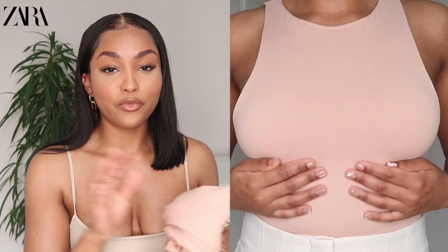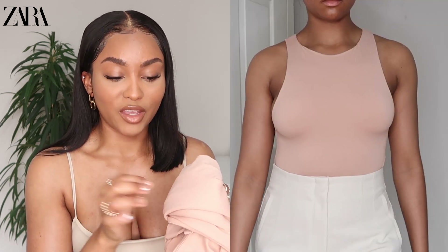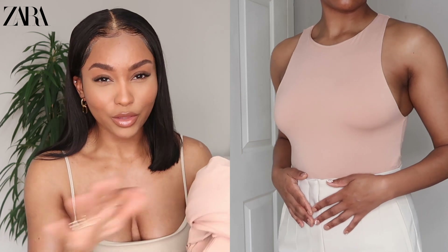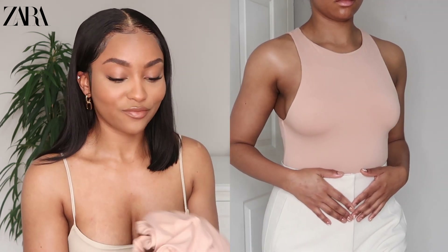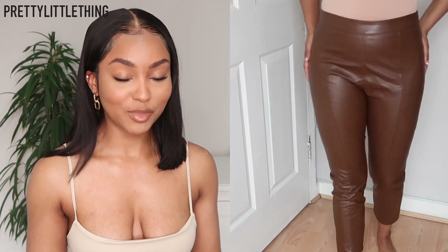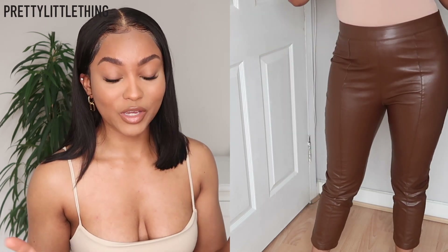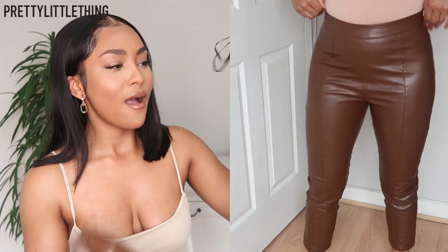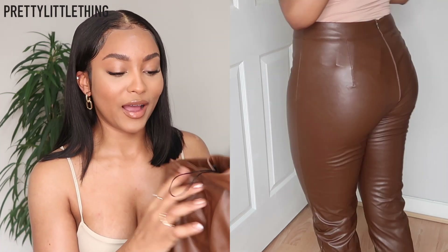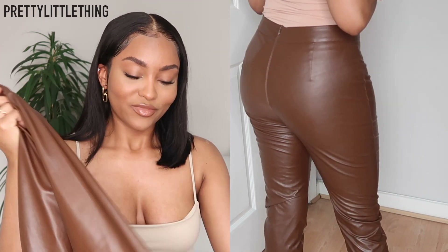It does have clasps at the bottom — two clasps — basic bodysuit, love it, really comfortable. Just be really careful because the material does catch really easily, and if you catch it you're going to see the threads mess up. The next item I picked up is from somewhere I haven't shopped at for a while — Pretty Little Thing. My sister actually picked up these pants but she ended up not liking them.